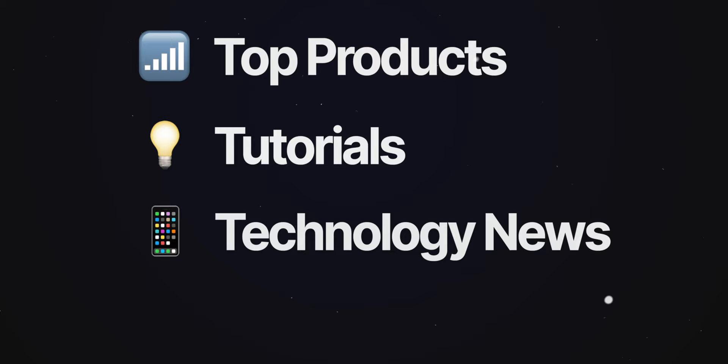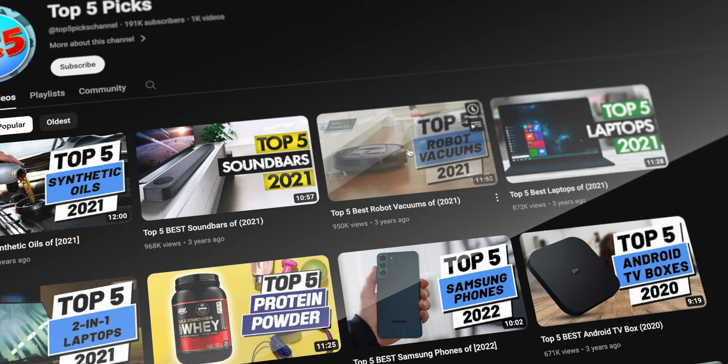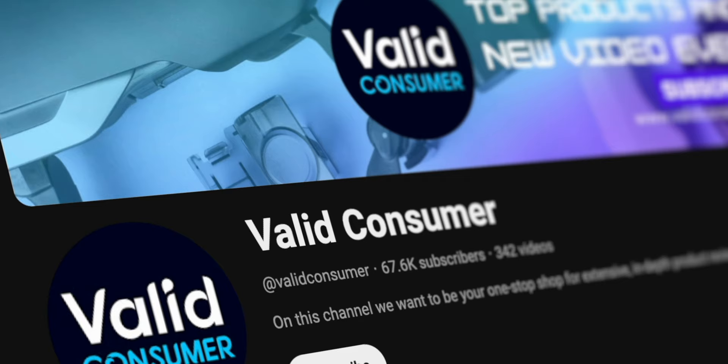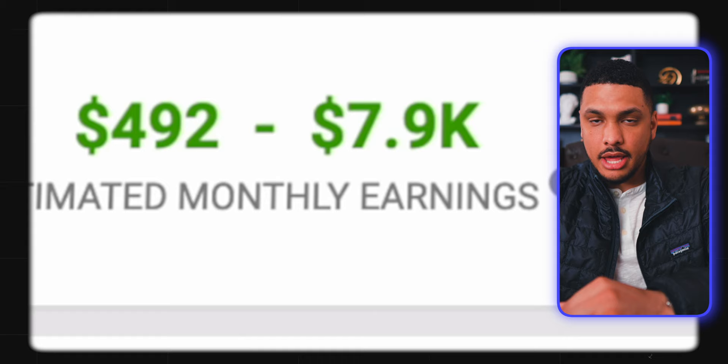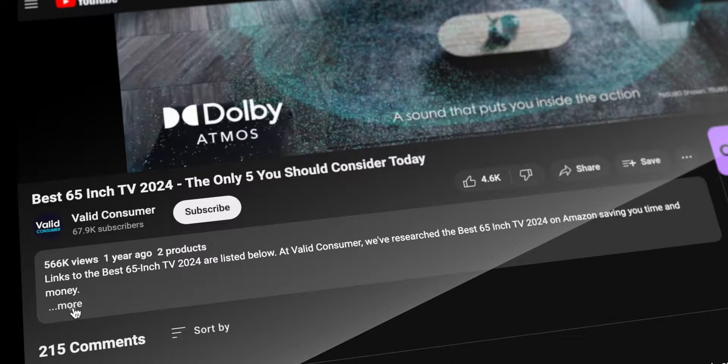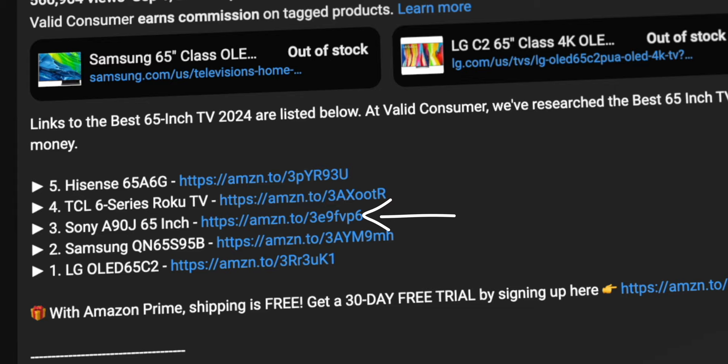Next we have the technology niche, which includes subcategories like top products, tutorials, and technology news. The channel "Top 5 Picks" is a good example. Another similar channel is Valid Consumer, using the same exact formula. They're averaging around 2 million views per month, which means they're making about $8,000 per month in YouTube ads. But this number is likely 5 to 10 times higher because they also have a ton of affiliate links in all of their video descriptions.